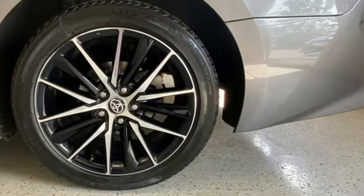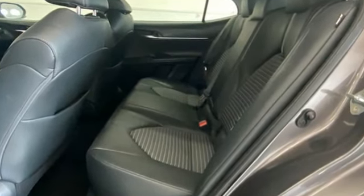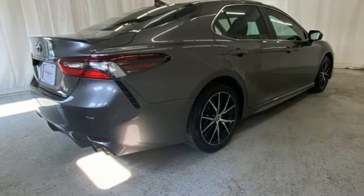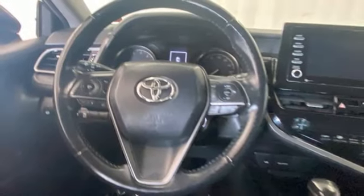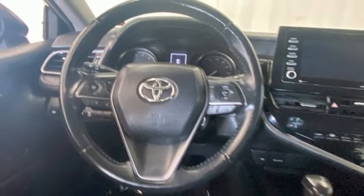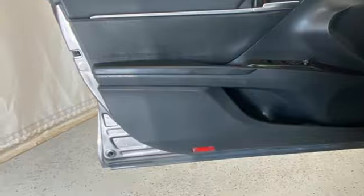It comes nicely equipped with features you'll love: smart device navigation, Wi-Fi hotspot, air conditioning, wireless phone connectivity, manual tilting steering column, inline four-cylinder engine, aluminum wheels, gas pressurized shocks, and automatic transmission.